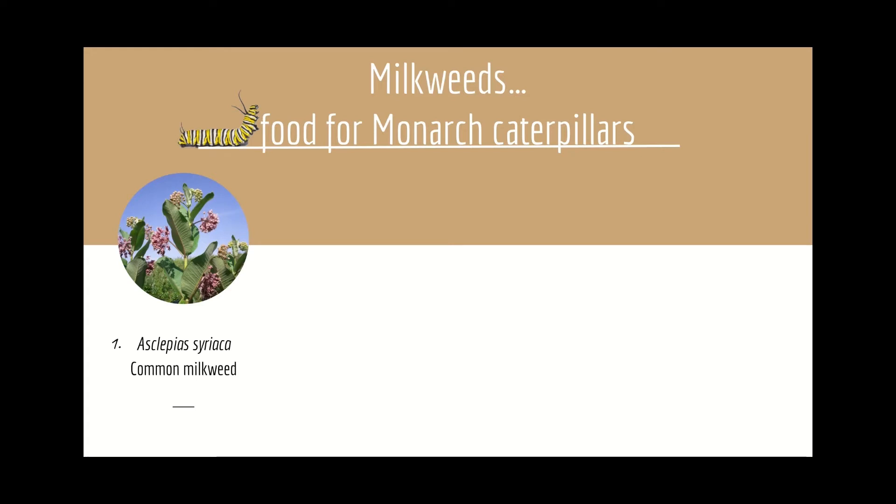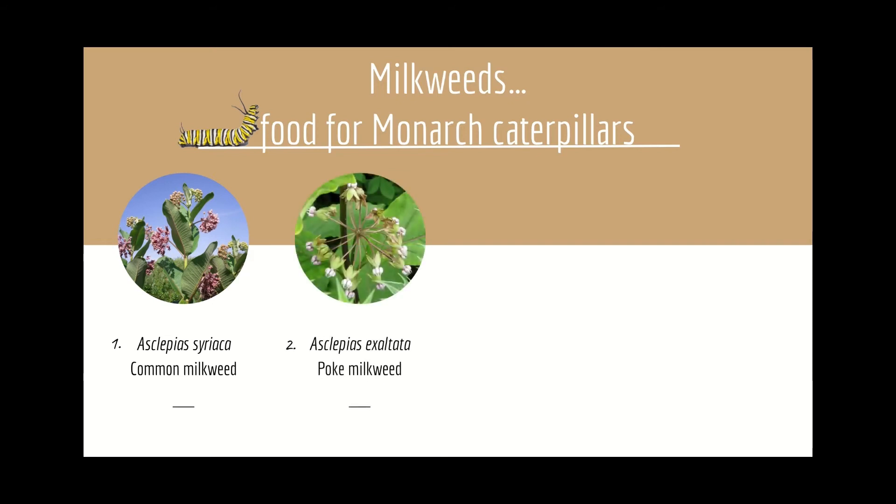Common milkweed grows in some of the worst soils — roadsides, under power lines, you name it. It's best suited for open spaces where it can spread, and has huge ecological value. Number two: Asclepias exaltata, poke milkweed.